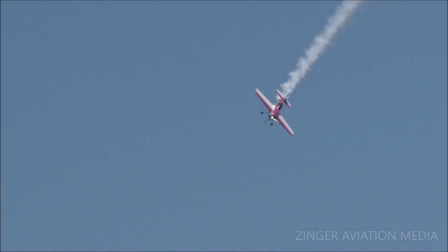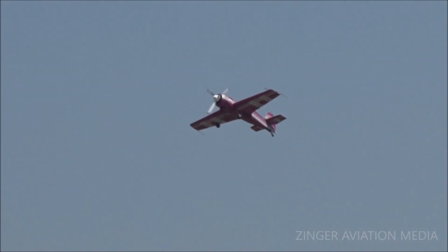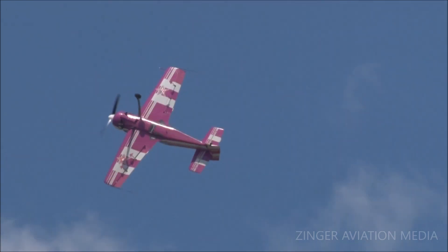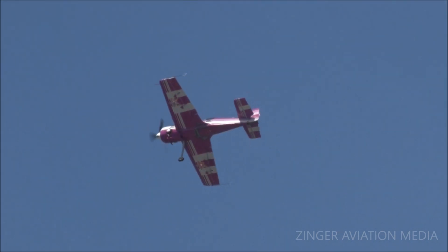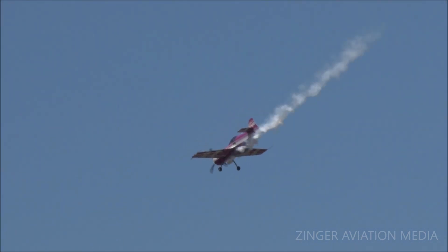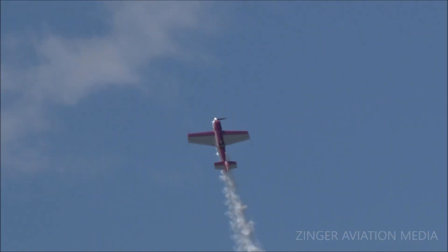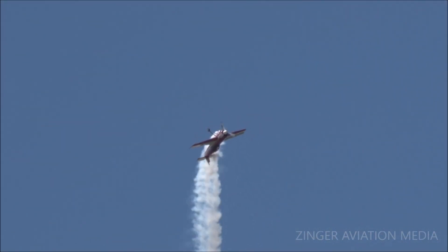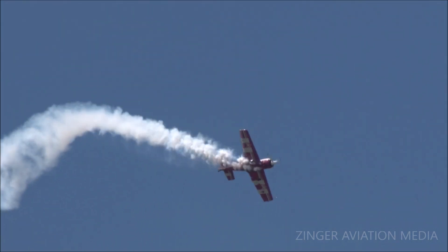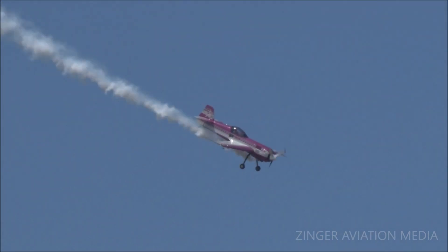Overall, this airplane was never supposed to be a cross-country aircraft. What it was built for was to dominate the world championship. It has an incredible roll rate — more than 360 degrees per second — and it will roll around wingtip to wingtip in less than a second.